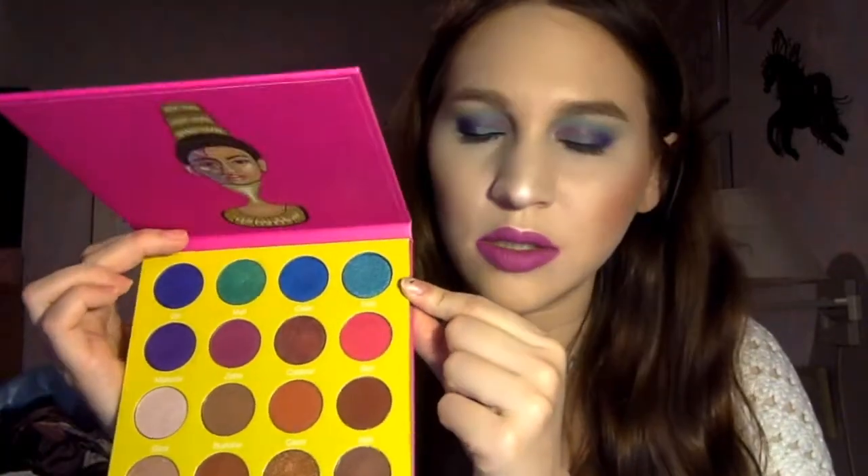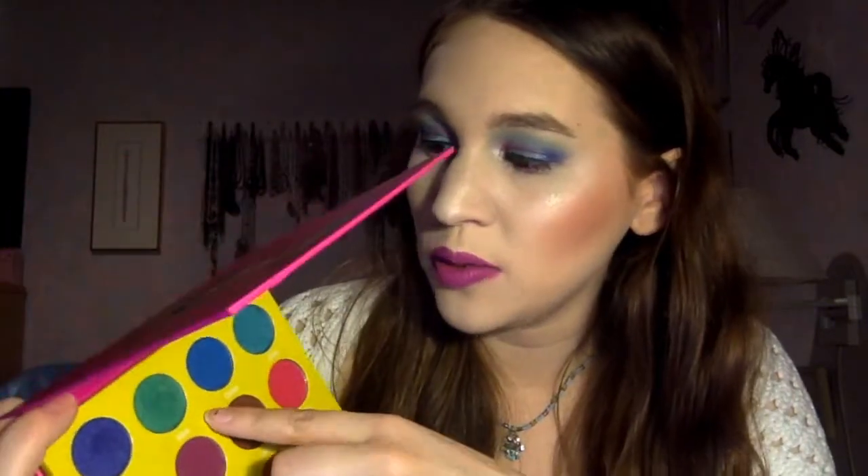I used the shade Zola in the crease — so pretty. Then I popped Zobo in the crease because it has a little bit of magenta that matched the shirt. For the lid shade, I used the beautiful green shade called Molly — really pretty, definitely more pigmented when I first put it on. For the outer corners, I wanted to use Makita, but it wasn't showing up well enough, so I mixed Makita and Dahlia together, which made a really nice royal purple shade.